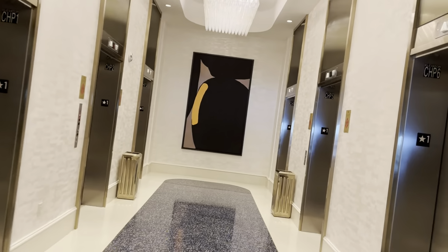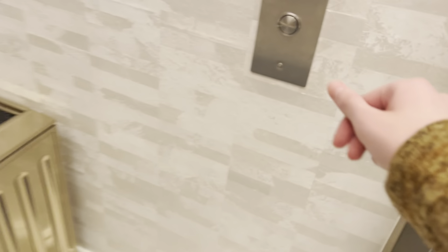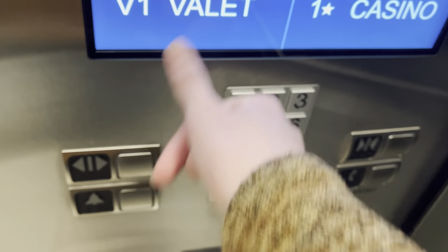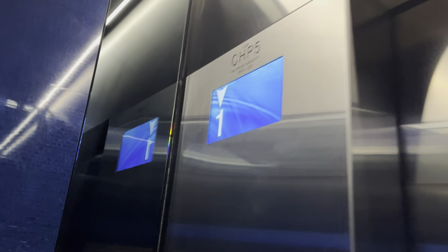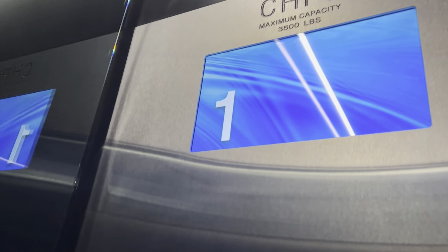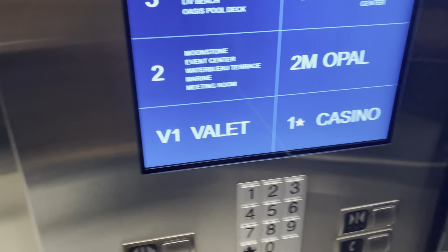These are the elevators at the Conference Center at the Fontainebleau. Let's go down to V1, which is valet. They're probably more parking elevators, but these are at the Conference Center. There's music playing once again, which I'm not sure I'm a big fan of.